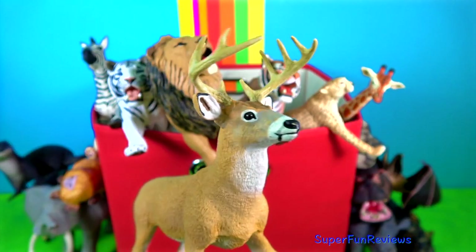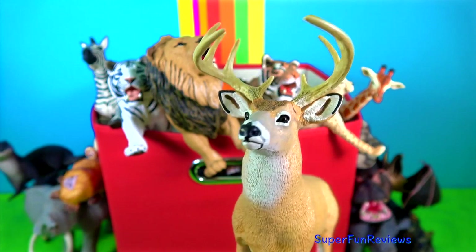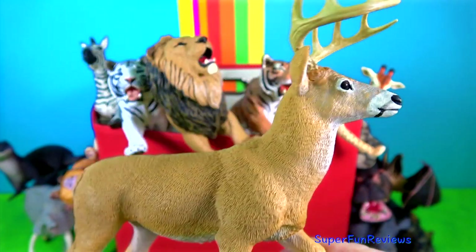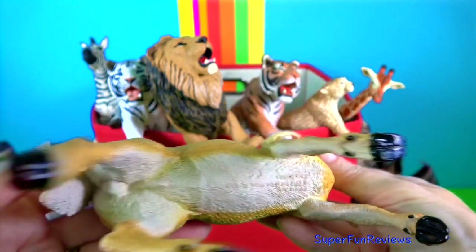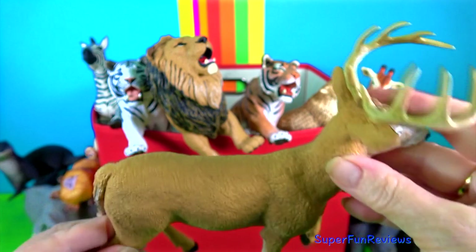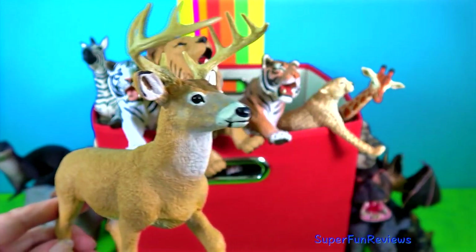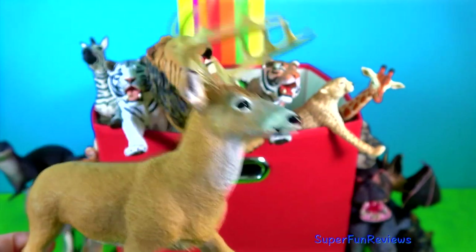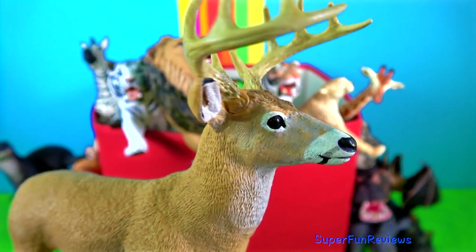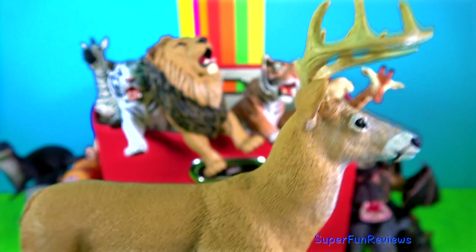This is a white-tailed deer. The adults have white tails and reddish brown coats in summer which fade to a duller greyish brown in winter. The males are easily recognisable in the summer and fall by their prominent set of antlers which are grown each year and fall off in the winter. The antlers have tines or sharp points.